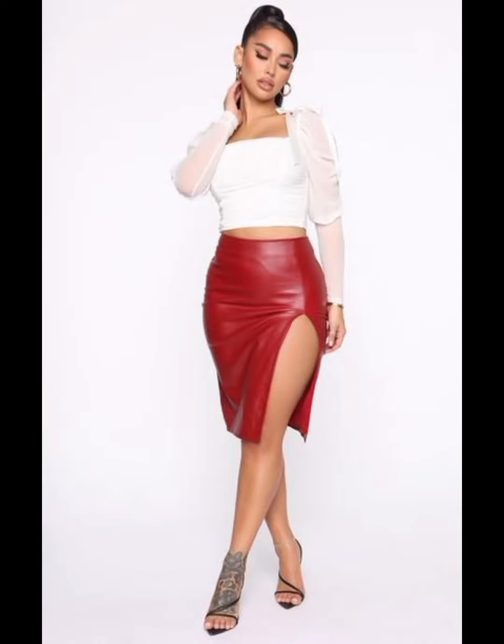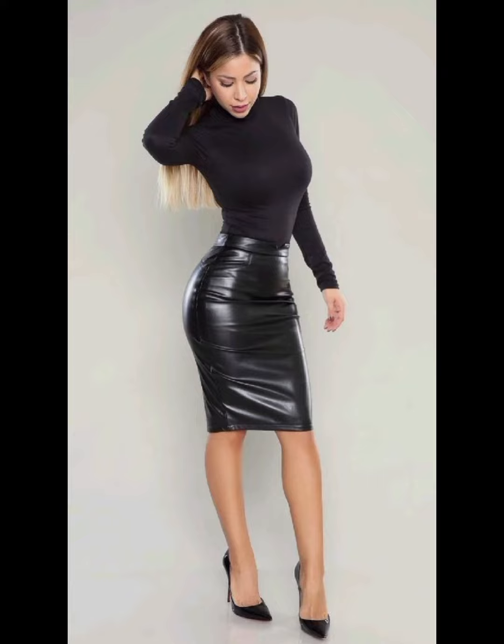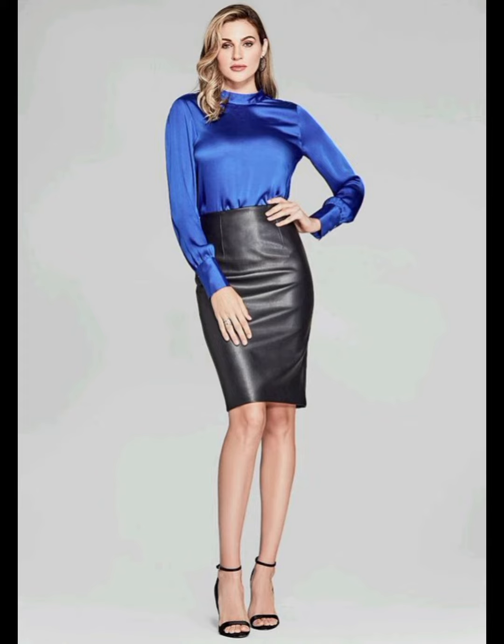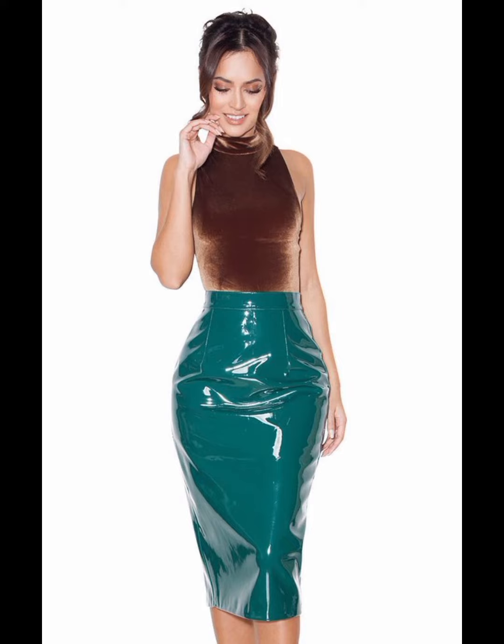Hello friends, how are you? I hope you guys are doing well. Welcome back to my YouTube channel. I am back again with the most demanding and stylish leather pencil skirts and face design ideas for beautiful and gorgeous women. I always try to bring useful content and videos about women's latest fashion and trendy outfit designs.